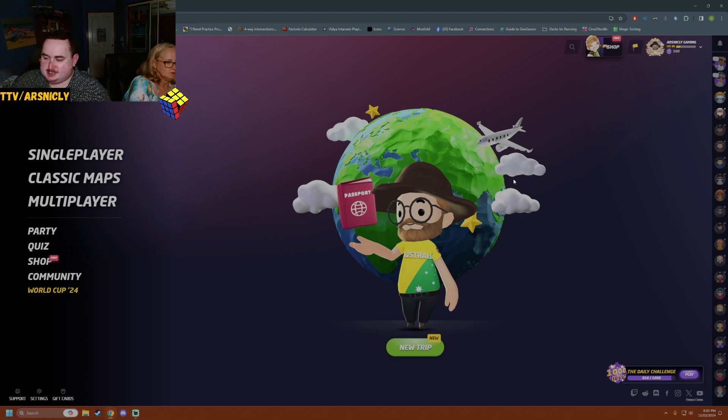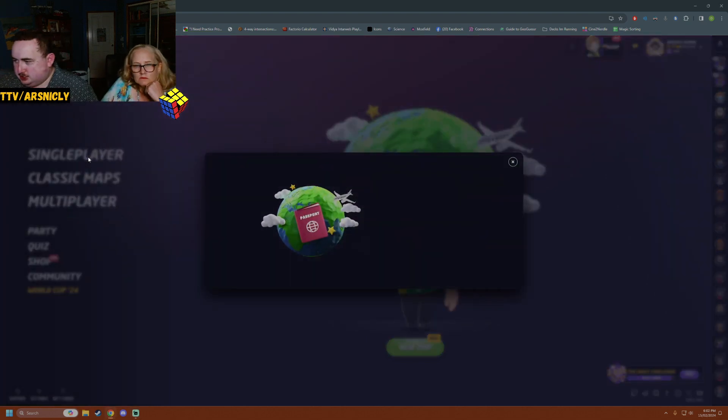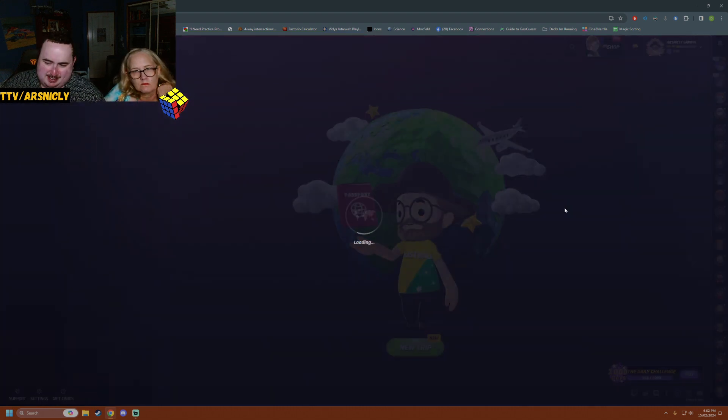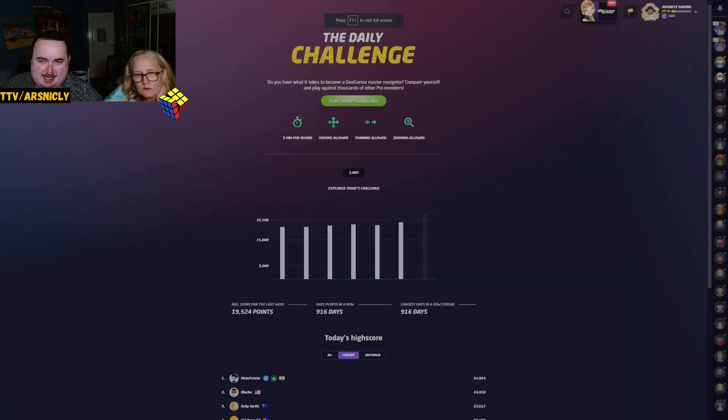Hello and welcome to our GeoGuessr daily challenge. Let's get going. Wrong button — it used to be under single player, they moved it, and I've made that mistake ever since.